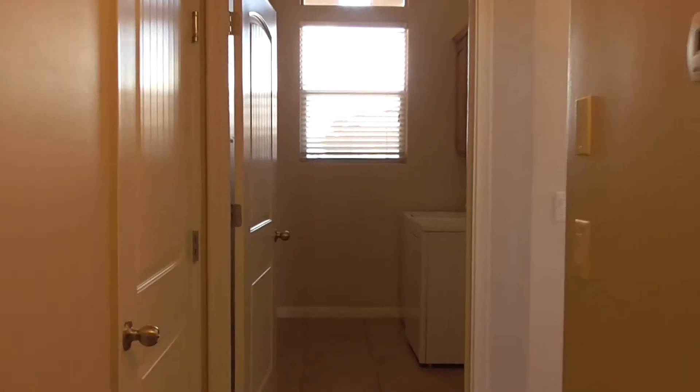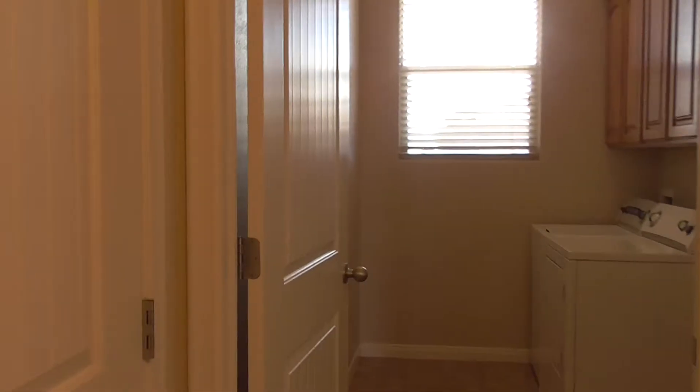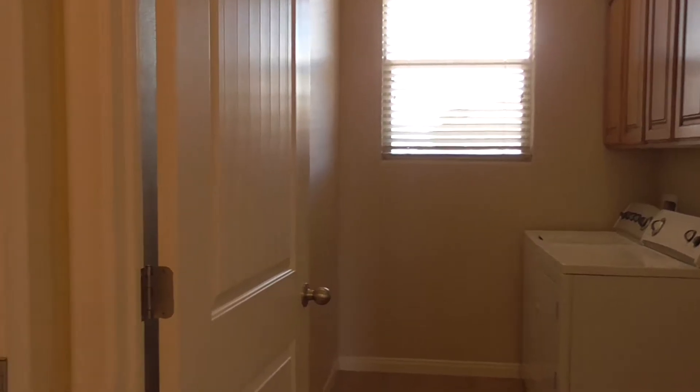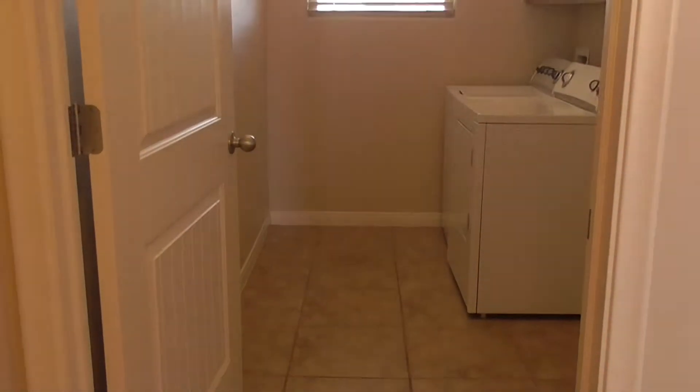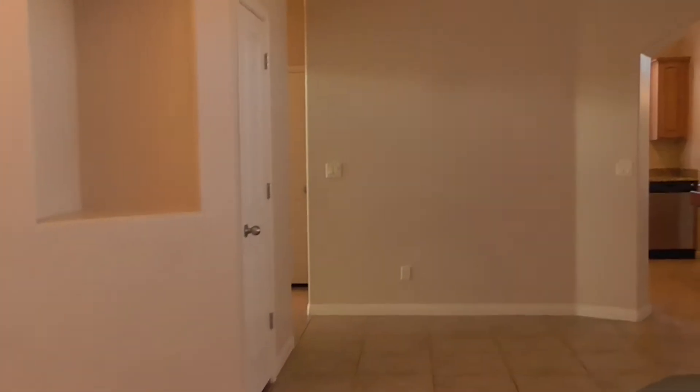This is a 3-bedroom, 2-bathroom condo or town home, and it does have a 2-car garage — really nice and really big. Right there is your laundry room. You've got nice tile all throughout the house, all throughout the hallways and everything in there.